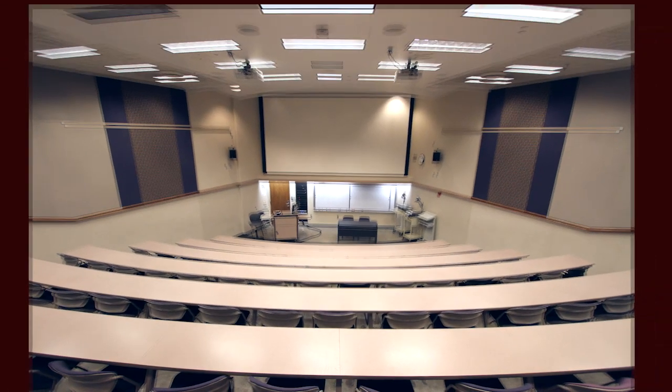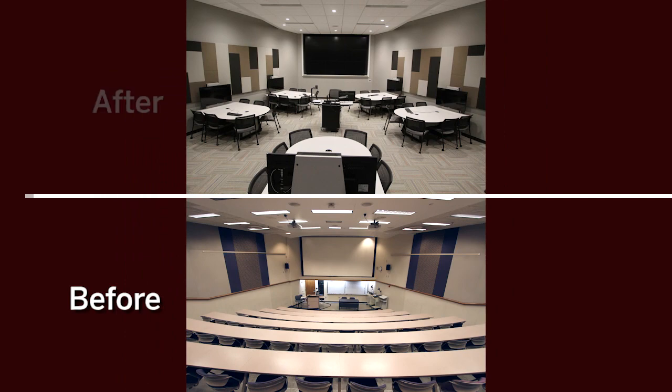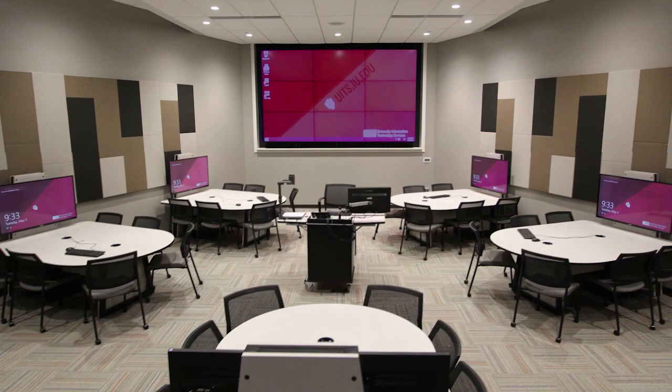Lecture Hall 104, also known as LE 104, has been transformed into a student-centered, technology-rich, active learning environment.